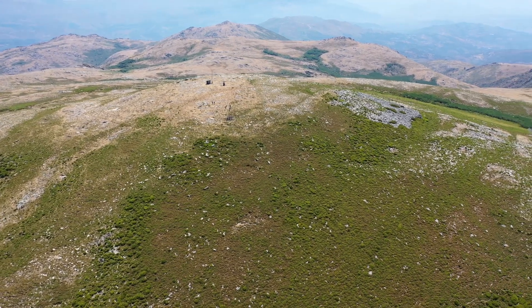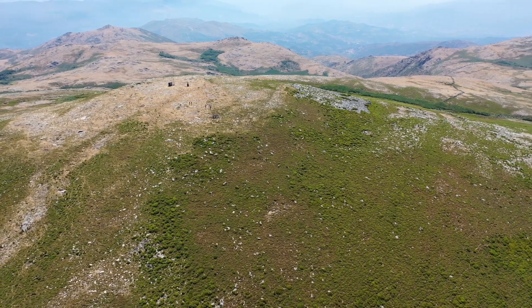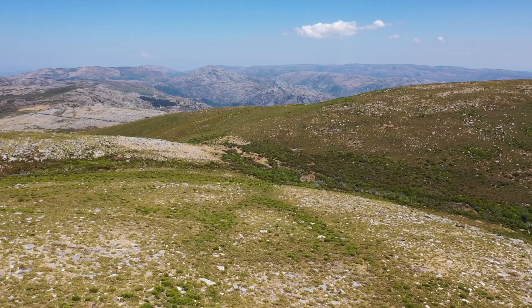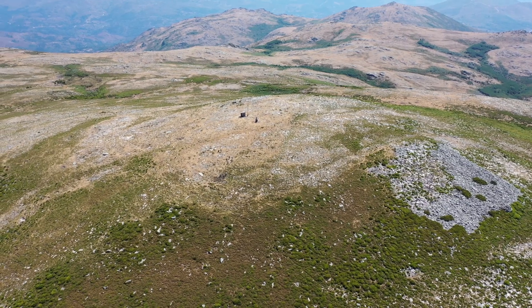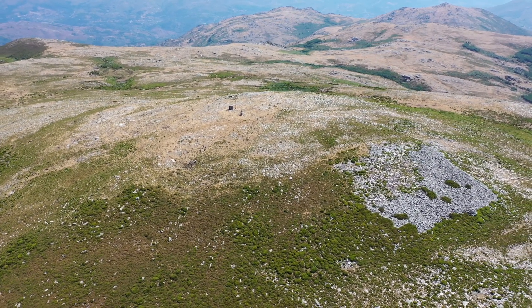Technology is completely changing our perspective about the Roman military presence in Northwest Iberia. Remote sensing techniques like airborne LIDAR, aerial photography, and satellite imagery are enabling us to locate and identify the footprint of the Roman army in the landscape.